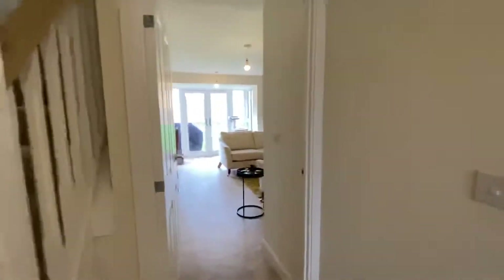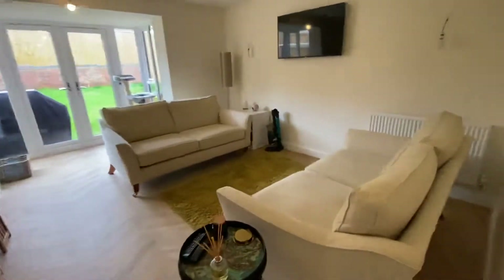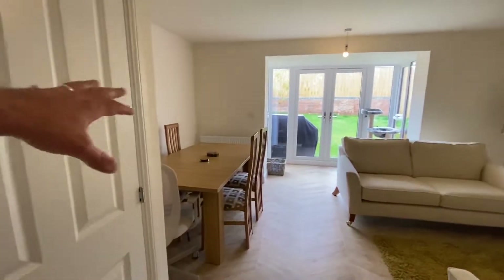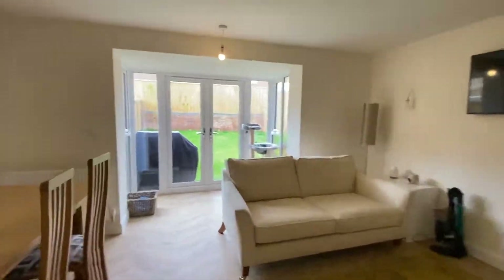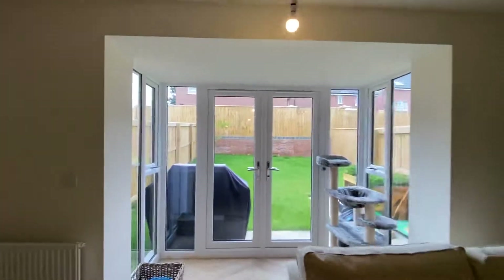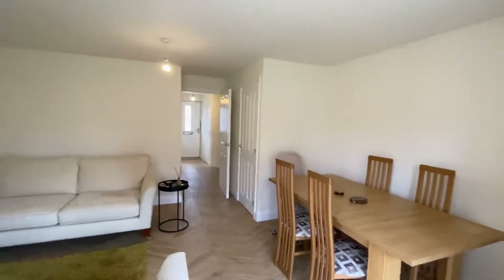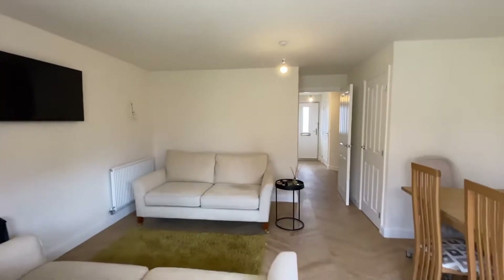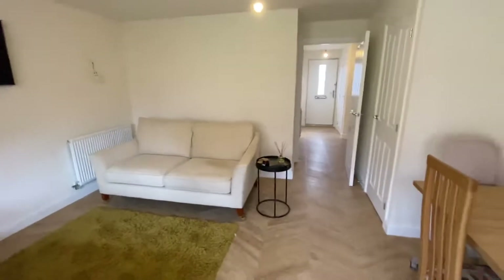As you come out of the kitchen you come into your living-stroke-dining area — a really good size. They've got two huge sofas in here, a TV on the wall, and the dining area is just located there with loads of space. These French doors lead out to the garden. They upgraded for the media plate to go higher up on the wall so they can have the TV installed there.